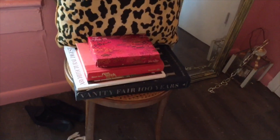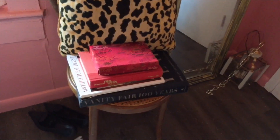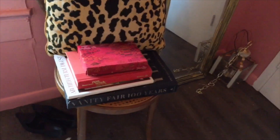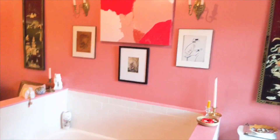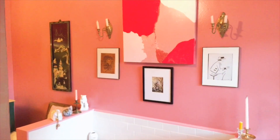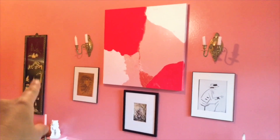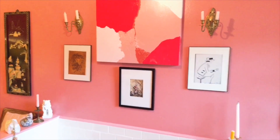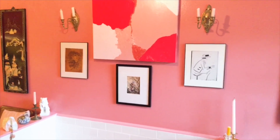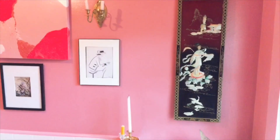There's a Vanity Fair book and an Architectural Digest magazine I've had for a really long time — it just happened to be laying around. Over here is sort of a gallery wall. These Asian pieces I actually got from a neighbor who was moving; they gave me whatever they had in their house that they weren't going to take with them, so I didn't pay anything for these panels.